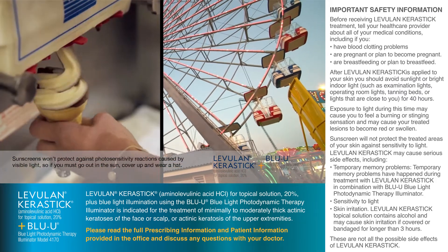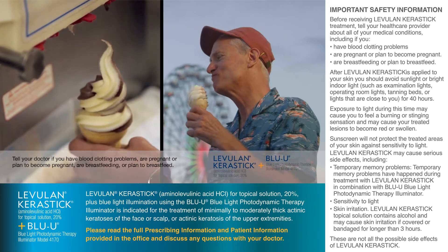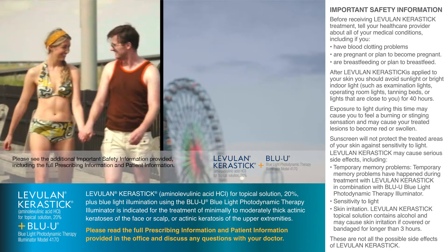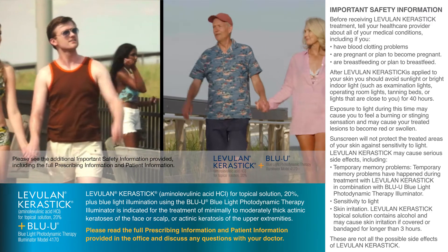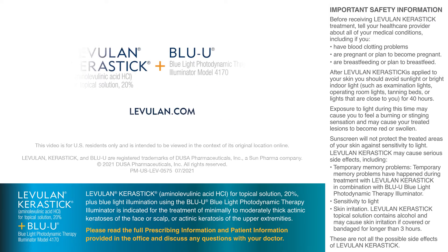Avoid sunlight or bright indoor light for 40 hours after Levulan Kerastick has been applied. Before receiving treatment, tell your healthcare provider about all of your medical conditions. Treat what happened yesterday, today, with Levulan Kerastick Plus Blue U. Discover more at levulan.com.